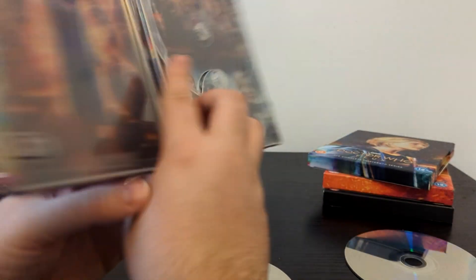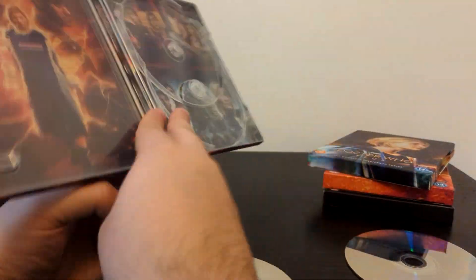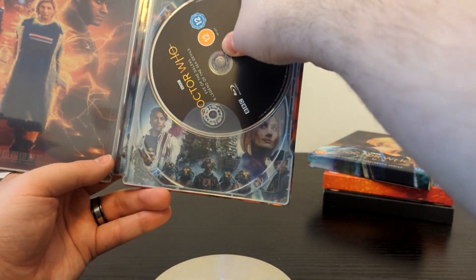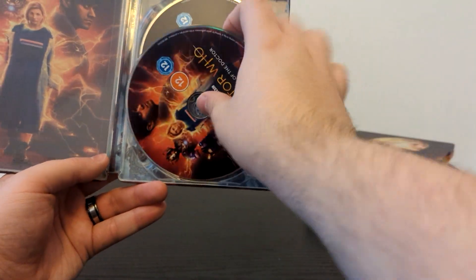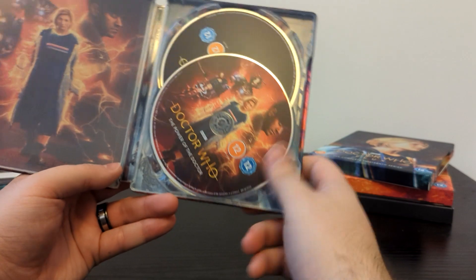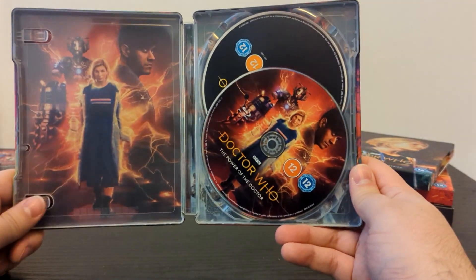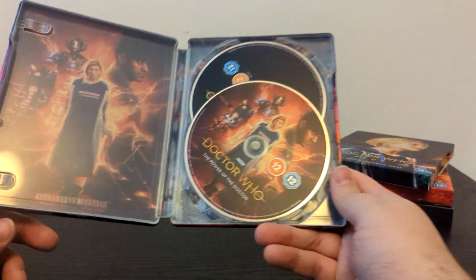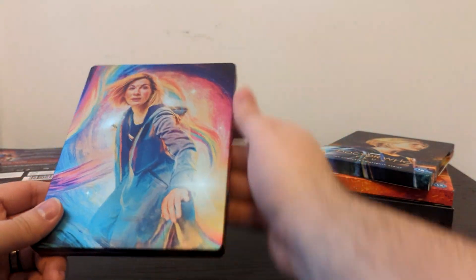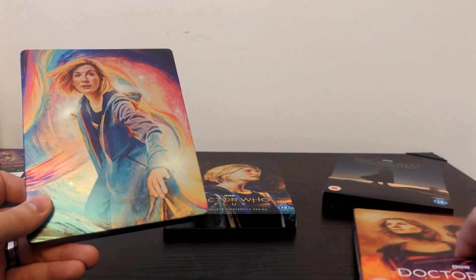We've got the cool posters and the cool artwork. You've got the inside covers with the live action posters and then Sophie Cowdery's artwork on the outside — it's the best of both worlds. With the exception of Revolution of the Daleks, I now have all of the 13th Doctor's era on Steelbook.